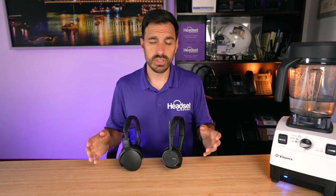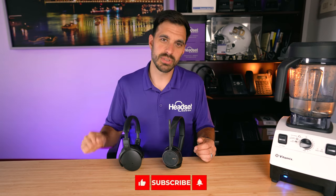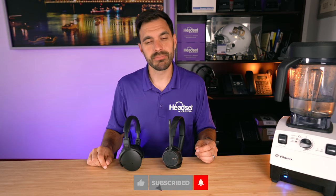I really appreciate you coming by and checking out this video today. Hope this was of value — if so, please hit that thumbs up button and consider subscribing. That's all I've got for you this time — we'll see you next time.